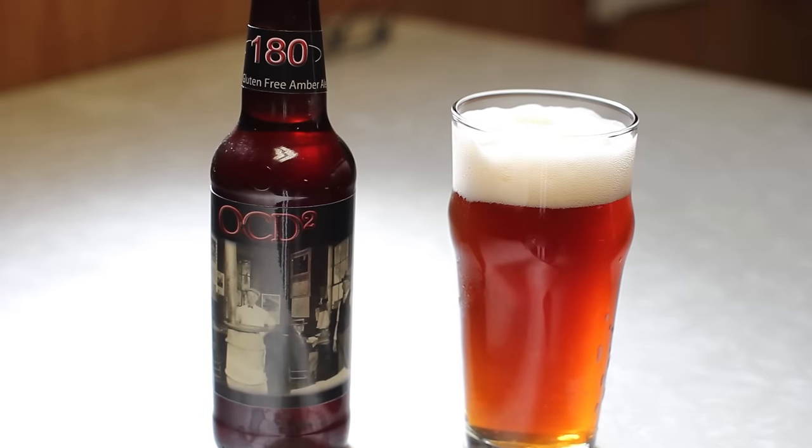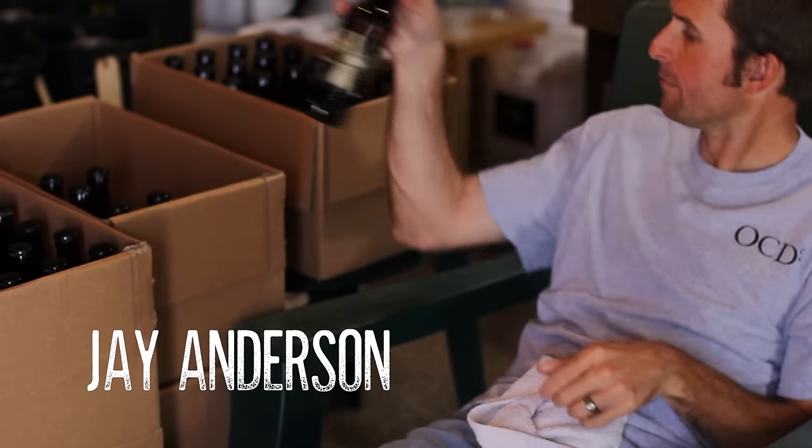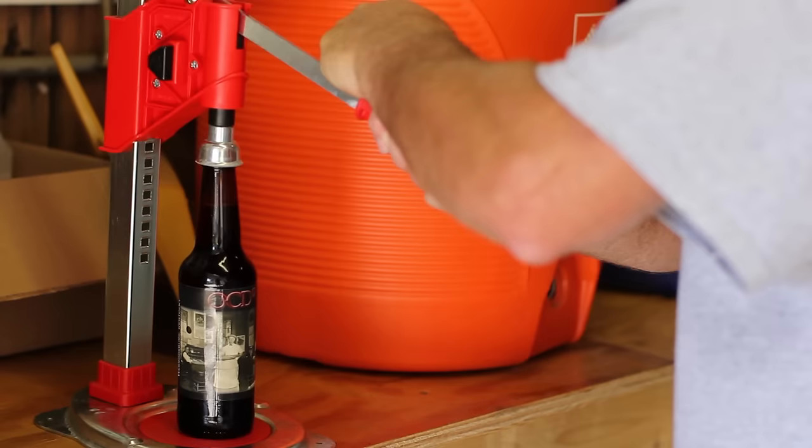We have a really nice array of gluten-free beers. The main one right now is called 180 — it's a dark amber gluten-free beer. I have a celiac disease diagnosis, so I'm kind of the reason why we're in the gluten-free beer market.